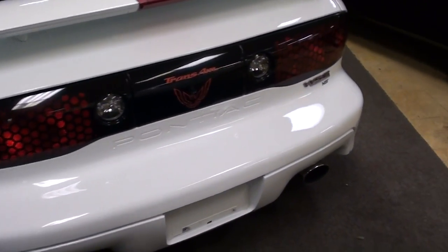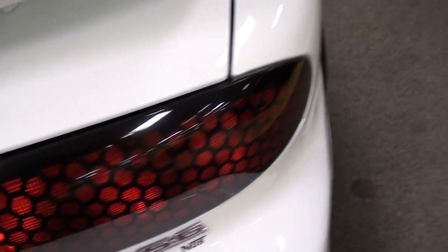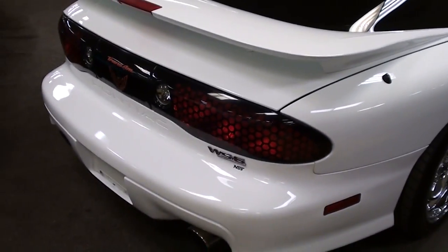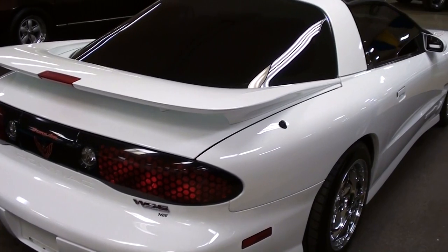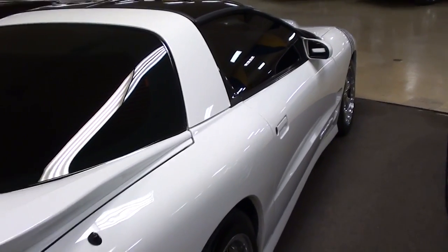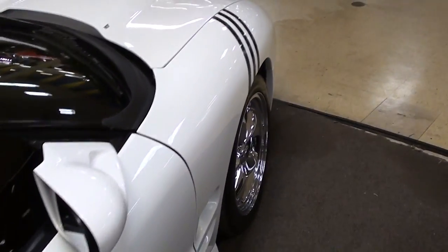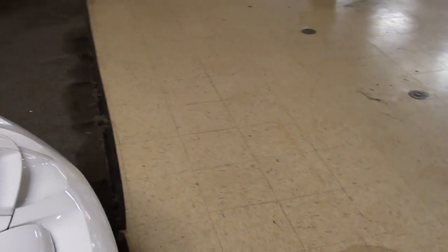It's a really nice shape all the way around, and this does have the WS6 suspension on it so it should handle pretty amazingly. The reason it looks so nice is that this is a 54,000 original mile car — it's looking like new. We'll go ahead and take a look under the hood. This one's powered by the LS1 and it's had a few performance modifications done to it as well.